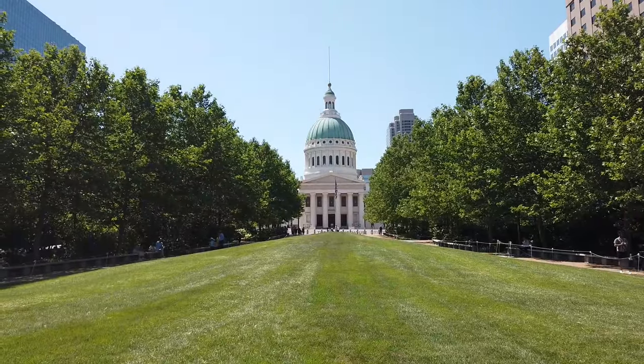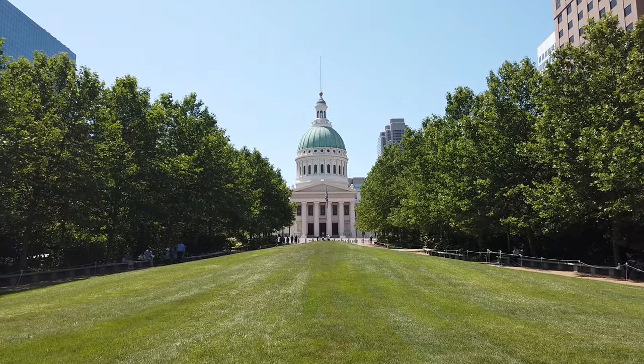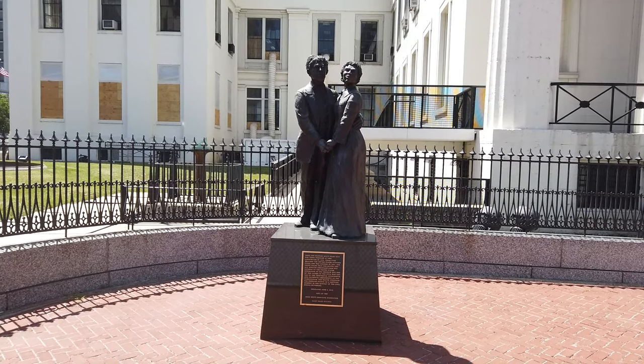At the old courthouse is where all the Dred Scott cases were heard before the case went to the Supreme Court, in their worst decision of all time, leading to the Civil War.